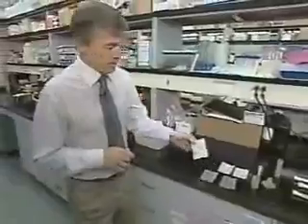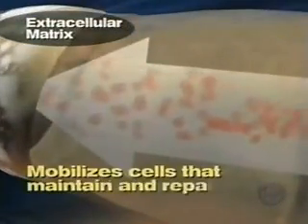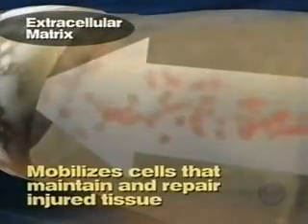It tells the body to start the process of tissue regrowth. At the University of Pittsburgh's Center for Regenerative Medicine, Dr. Steven Badalik believes the matrix somehow mobilizes cells — some of them adult stem cells — whose job it is to maintain and repair injured tissue. It will change the body from thinking that it's responding to inflammation and injury, to thinking that it needs to regrow normal tissue.